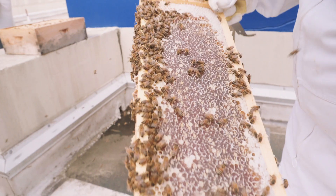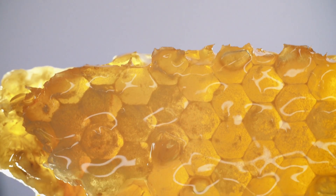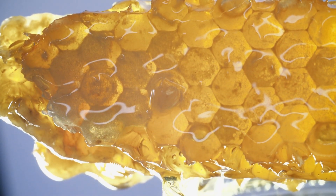They found honey in tombs in ancient Egypt that was not spoiled. It's because of the lack of water that it doesn't spoil. Basically, it can stay in the honeycomb for a really long period of time without spoiling.